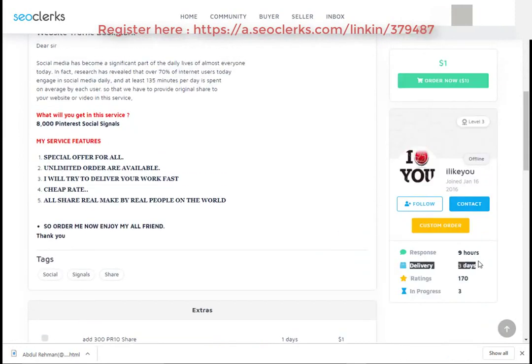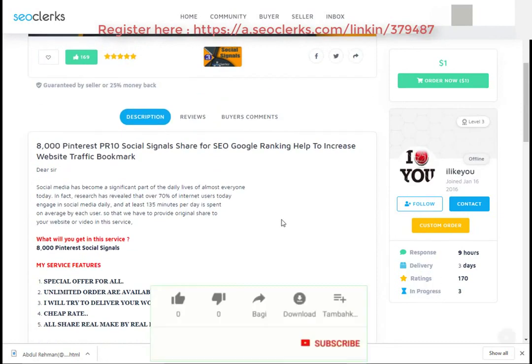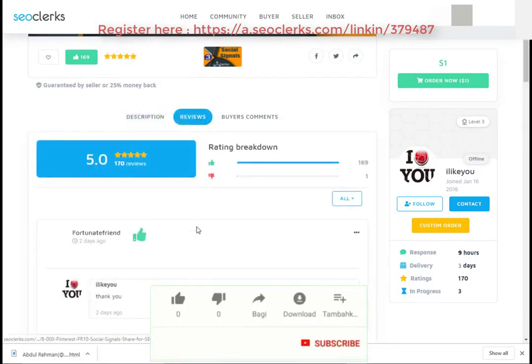Please check the service delivery time, service rating, and order in progress. You can also check the service reviews. If you really like my video, then please share, comment, and subscribe to our channel.